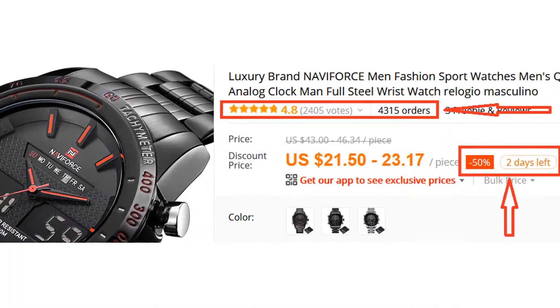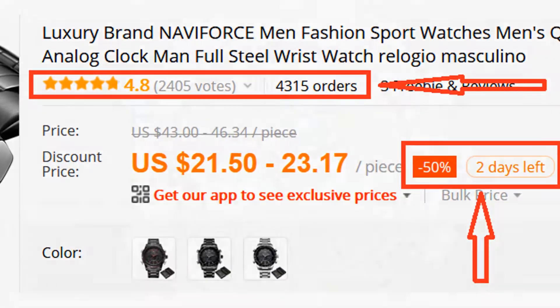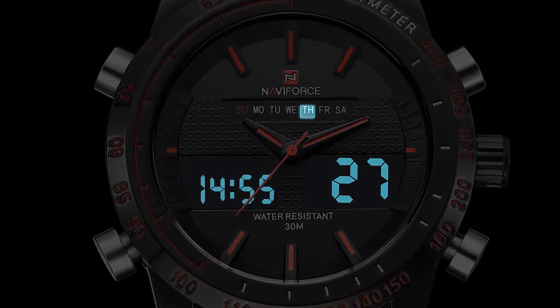More than 4,300 persons have already bought this watch and their reviews show that the watch is really excellent. It has analog and digital display, complete calendar, stopwatch, alarm, and backlight.